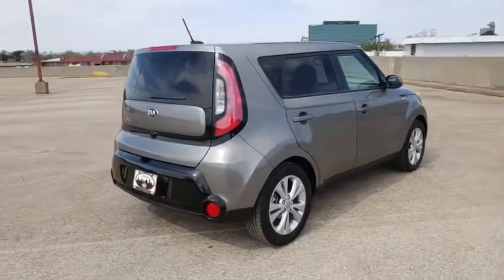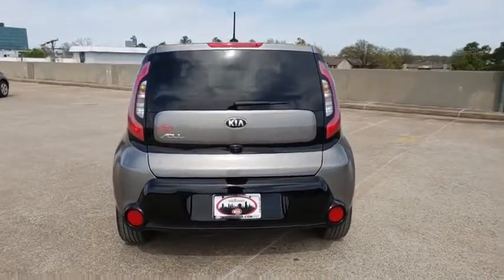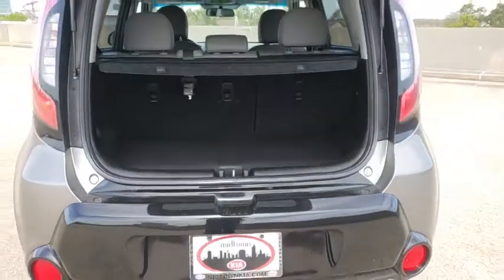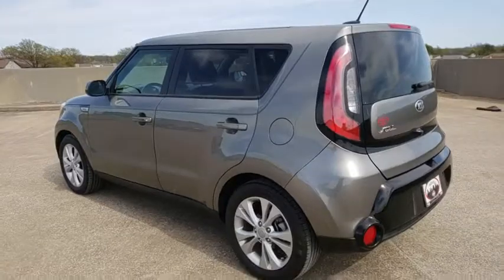Here are some of this vehicle's great options: traction control, navigation system, keyless entry, leather-wrapped steering wheel, dual airbags, Bluetooth, power steering, alloy wheels, four-wheel disc brakes, keyless ignition, iPod adapter, electronic stability control.